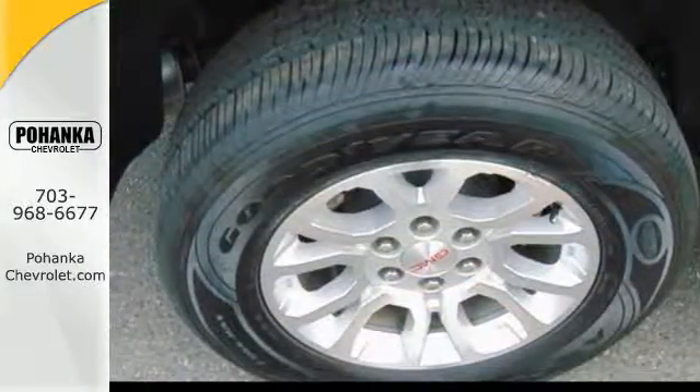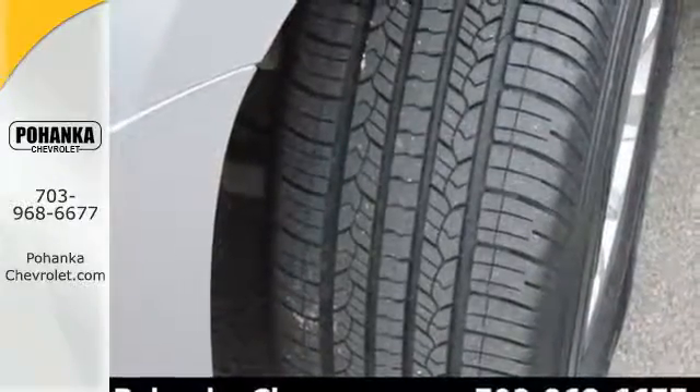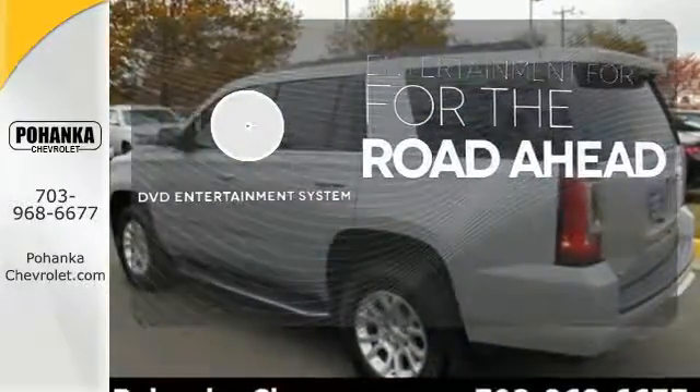And most of all, the ability to accommodate everyone and their cargo. It comes with tri-zone climate control and remote vehicle start for everyone's comfort. Bring your favorite videos along for the ride with a DVD entertainment system.